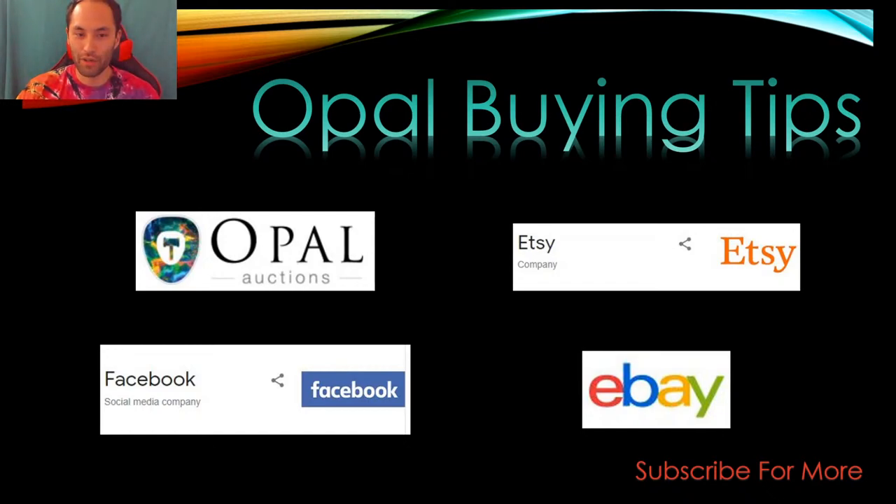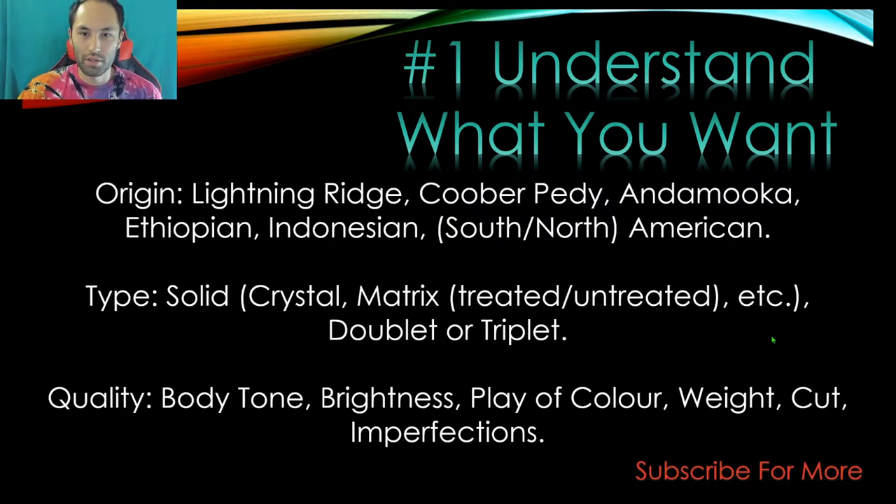A lot of online trading these days — it's always better to do it in person, but online is kind of all we've got a lot of the time. Number one, probably the most important thing, is to understand what you're after. You'll fall into a lot of traps if you're not entirely sure what you're looking for in the first place.